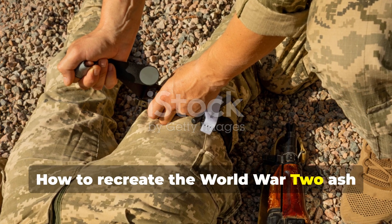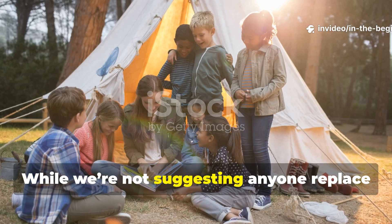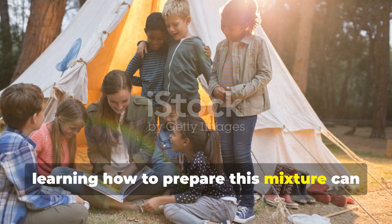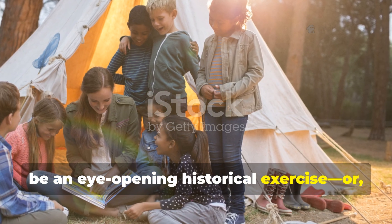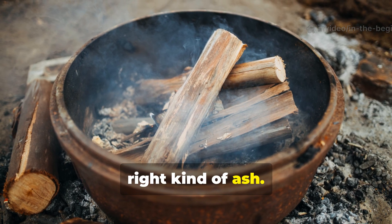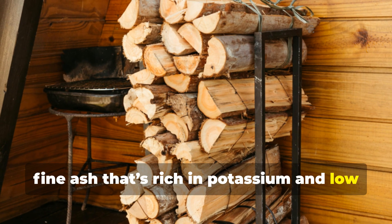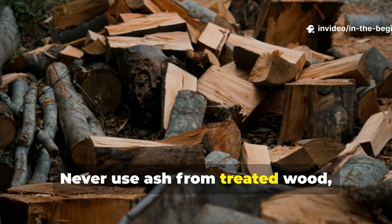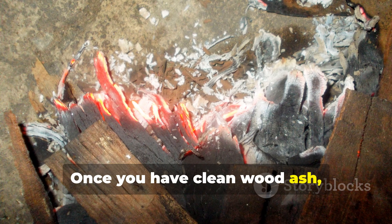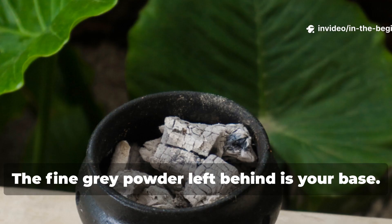While we're not suggesting anyone replace modern medicine with wartime improvisation, learning how to prepare this mixture can be an eye-opening historical exercise — or a valuable survival skill. The process begins with selecting the right kind of ash. Hardwoods like oak, hickory or acacia produce clean, fine ash that's rich in potassium and low in toxic residues. Never use ash from treated wood, painted timber or coal, as these contain harmful chemicals. Once you have clean wood ash, let it cool completely, then sift it through a fine mesh to remove any charcoal chunks.